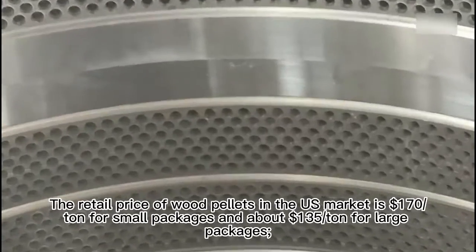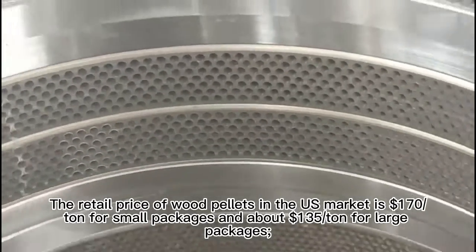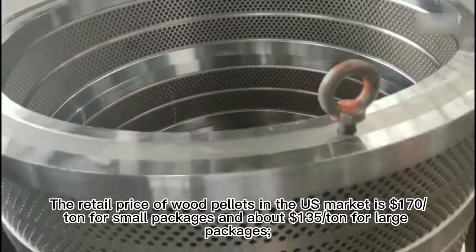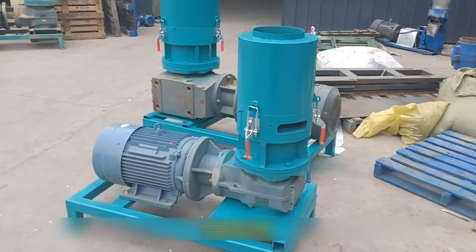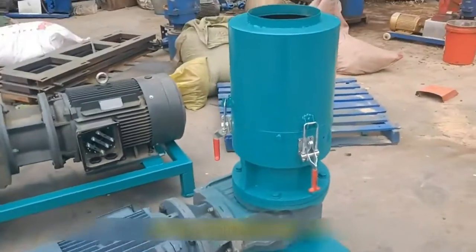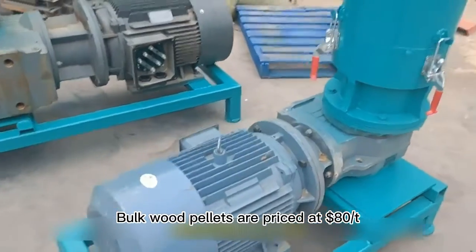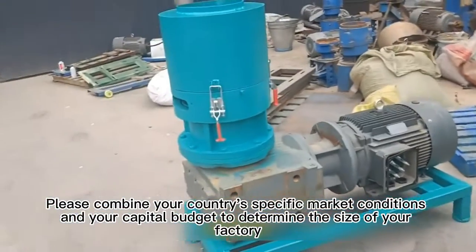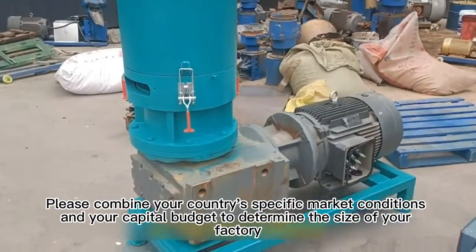Market overview: the retail price of wood pellets in the US market is $170 per tonne for small packages and about $135 per tonne for large packages. The delivery price in Sweden is $1.50 per tonne, and bulk wood pellets are priced at $1.80 per tonne. Please combine your country's specific market conditions and your capital budget to determine the size of your factory.